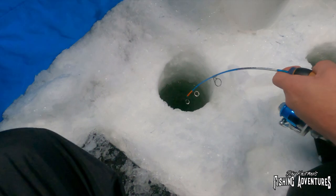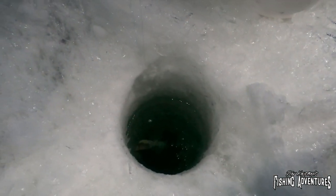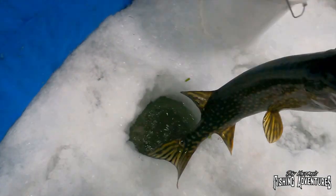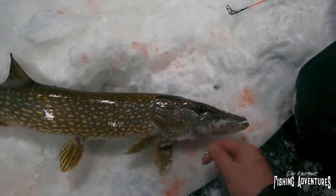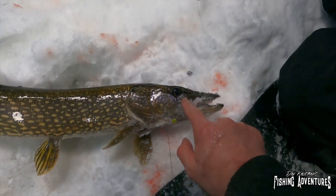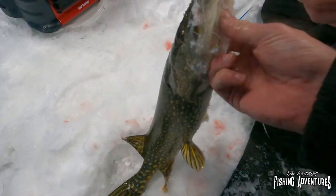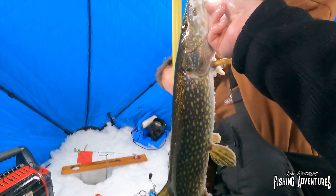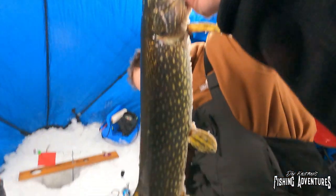Get his head out — come on. That is a nice pike. Look at that — nice northern! Here he comes. That's a nice one. Oh that's a nice fish. Perfectly hooked right in the corner of the lip — that's where you want him. What do we got on that one? 27 inches. Oh, not too shabby.